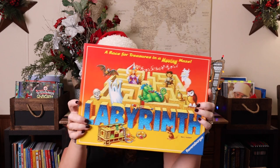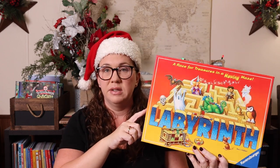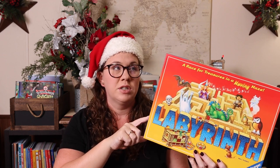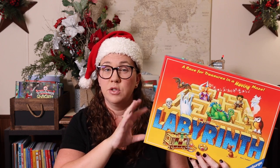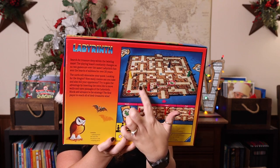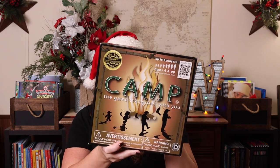We also really love Labyrinth. We have a ton of different versions — Disney Villains, Harry Potter, and a Labyrinth Junior for younger kids. The regular version is recommended for ages seven; the junior for ages five. Basically the board is constantly moving — it is literally a labyrinth — and you're trying to navigate it to collect all the different location icons on your cards to win the game.